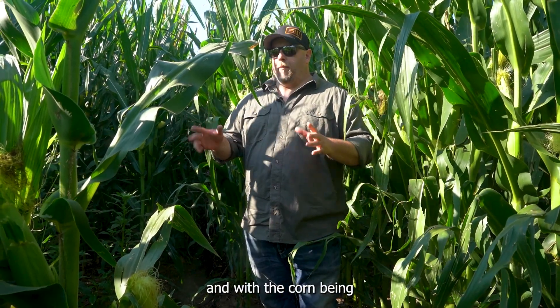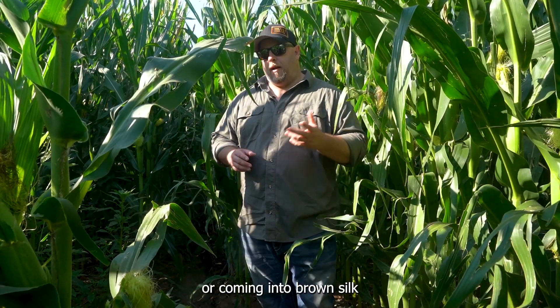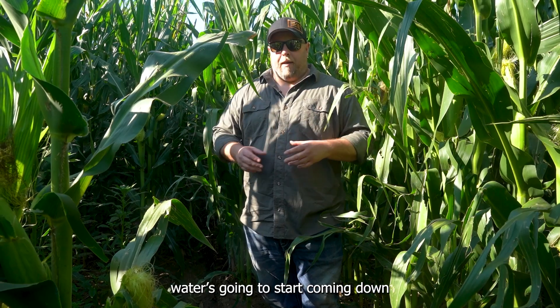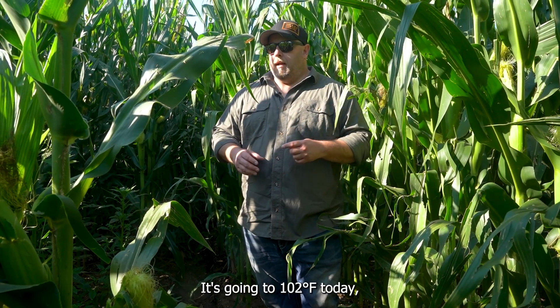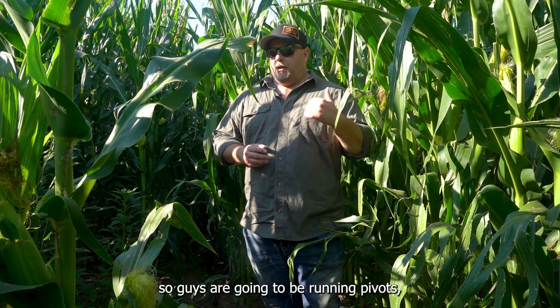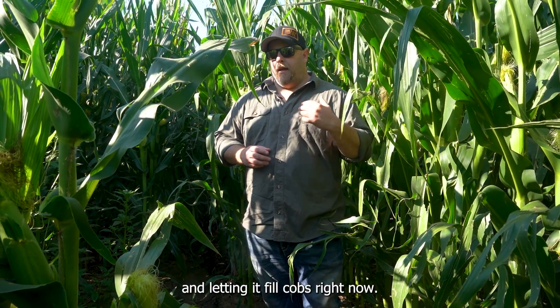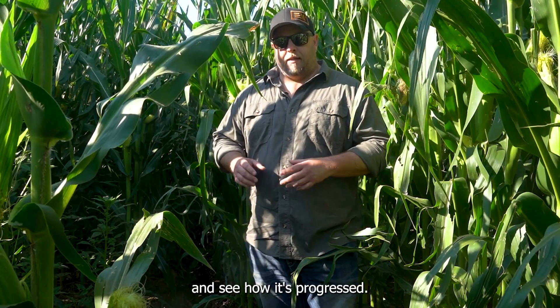The tale of the tape is starting to form here after two months. With the corn being at the brown silk stage or coming into it, the cobs are going to start filling and water is going to start coming down. This track is only going to get worse through the season. It's going to be 102 today — corn will burn up if it doesn't get water — so guys are going to be running pivots, keeping corn growing and alive, letting it fill cobs right now. Two months in, this is where we're at. We're going to come back here in another month and see how it's progressed.